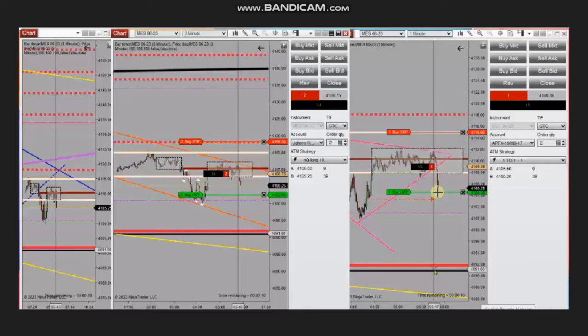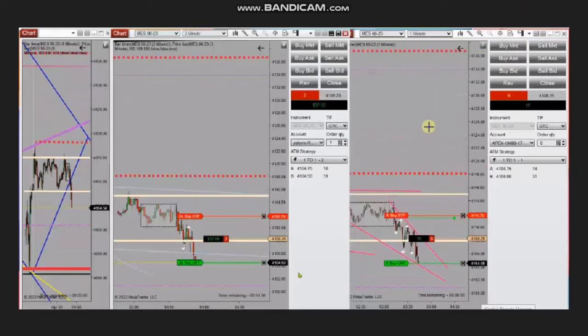He closed that trade using Exit Strategy Number 1 with profit. Again, the same downtrend channel was traded when momentum increased — the slope of the dynamic channel steepened — and you can see the range expanding on the structural three-minute chart.